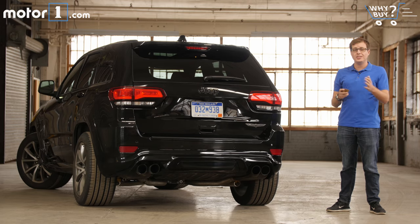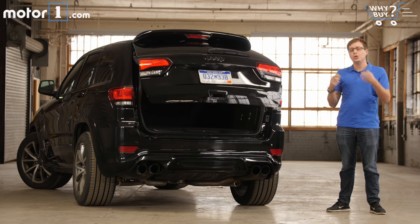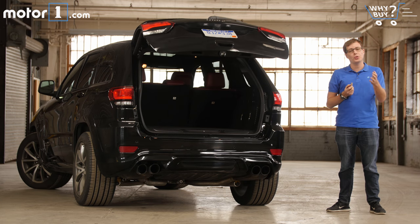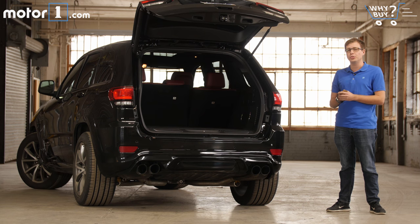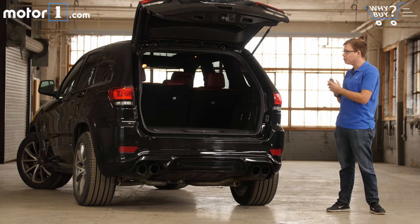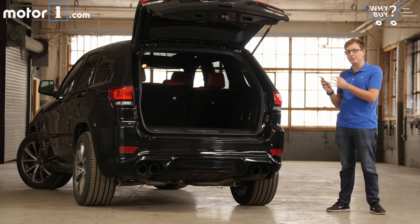How's the storage? This is another solid argument for picking the Trackhawk instead of a Dodge Challenger Hellcat — cargo space. Like all Grand Cherokees, it's got a roomy trunk: 36.3 cubic feet of space before you fold down the back seats, and 68 cubic feet once you do. So if you're taking the whole family on vacation, you're going to have plenty of space for your suitcases, as we will now demonstrate.